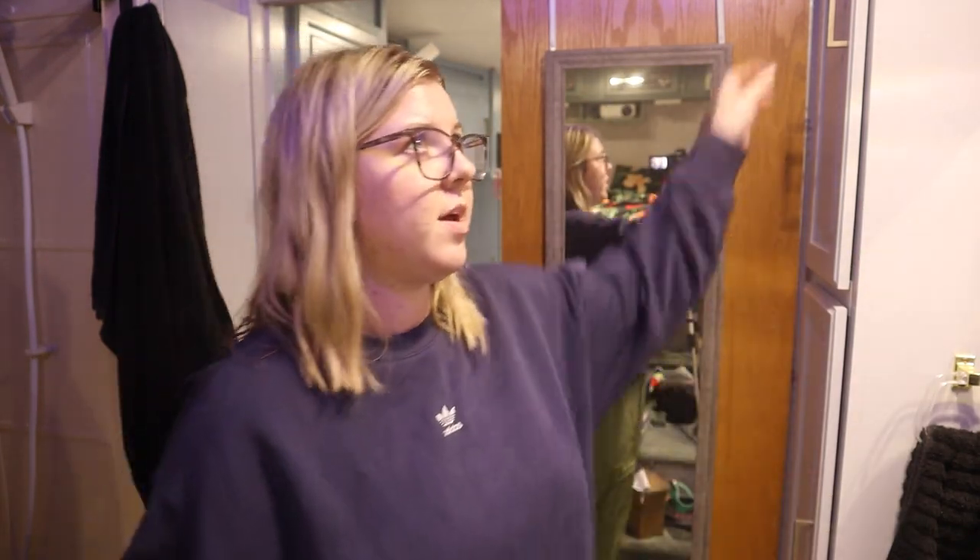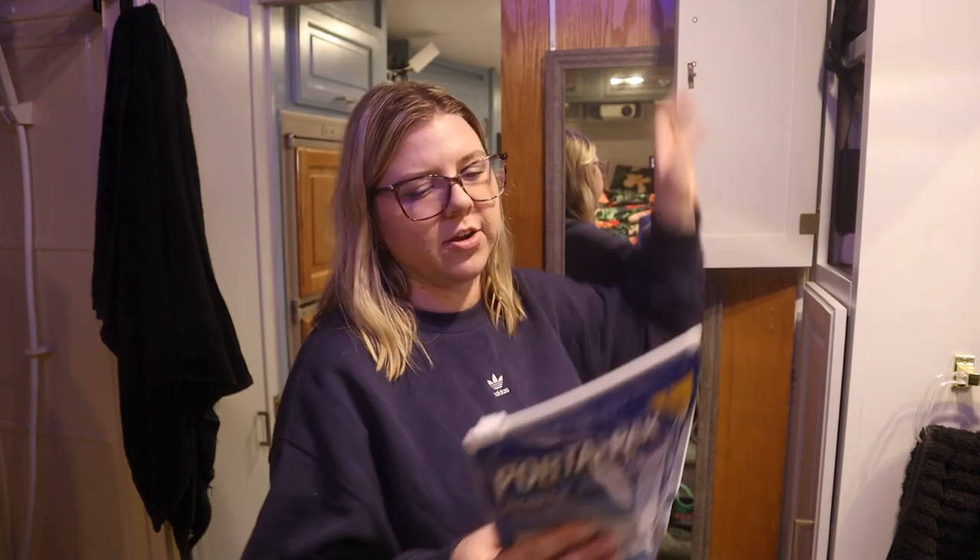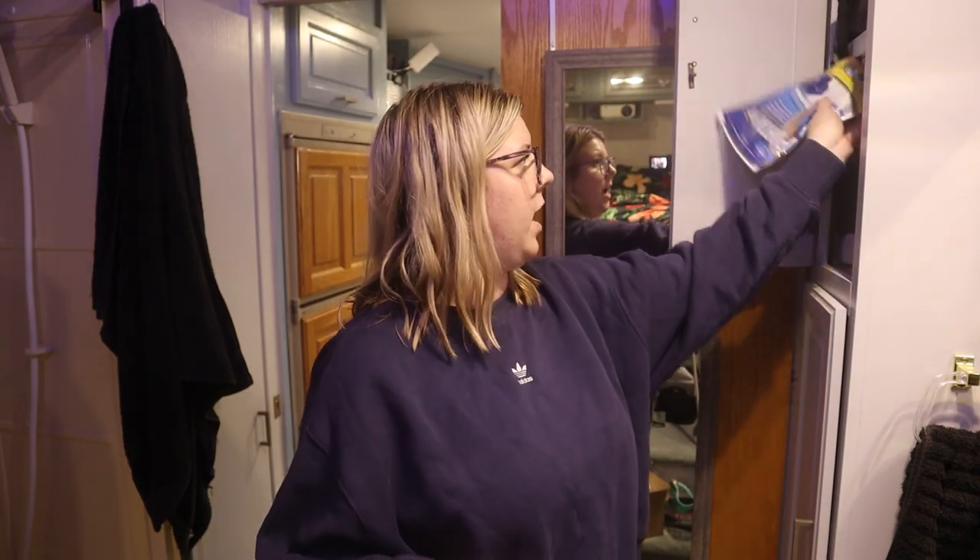They make orange ones and all different colors — I have these blue ones. I've used the orange ones in the past. Basically they just help with the smell and so that the waste breaks down.